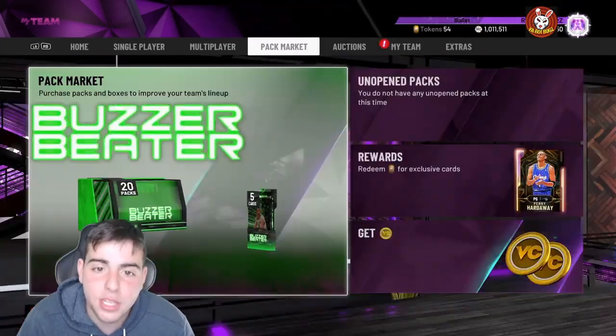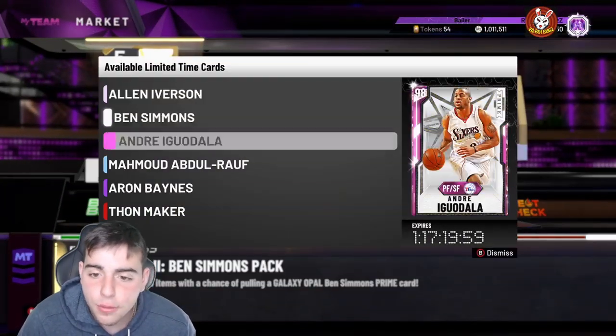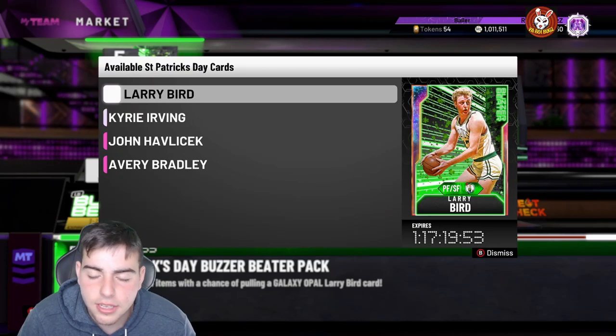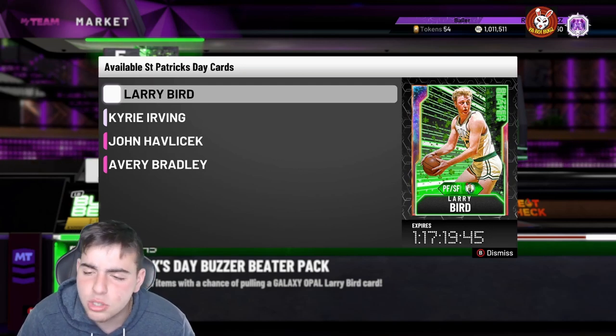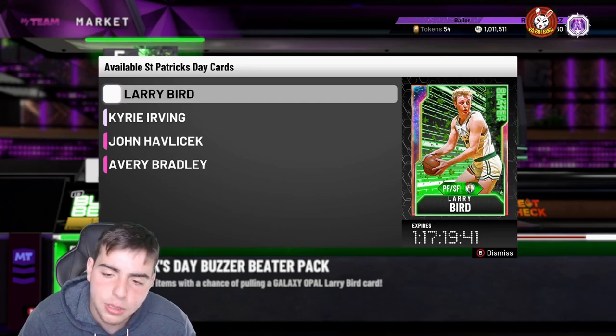What's good YouTube, it's your boy Bugs back on another NBA 2K20 MyTeam video. Today we're gonna go over some market talk. Before we get into the video, make sure to drop a like — let's get 110 likes on this video for a chance to win 20,000 MT, or maybe I'll just do a 100,000 MT giveaway on Twitter.